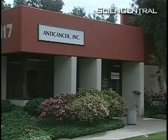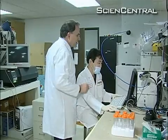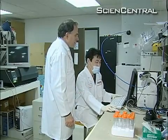As they wrote in Proceedings of the National Academy of Sciences, Hoffman and his team at San Diego's Anti-Cancer Incorporated found that the hair follicle stem cells could help nerves regrow in injured mice. Without injecting the hair follicle stem cells, the nerve did not rejoin. Only when we injected the hair follicle stem cells did the nerve rejoin.